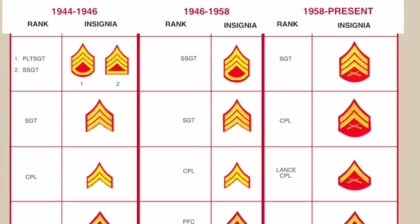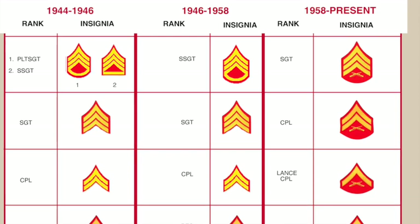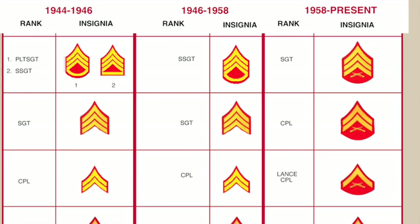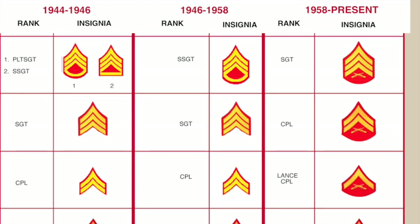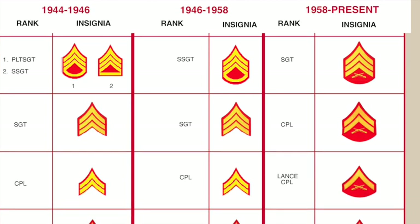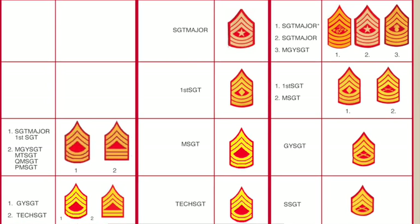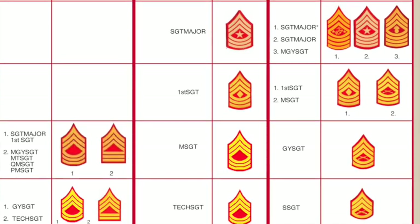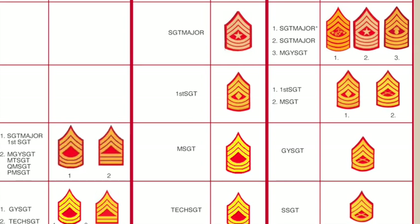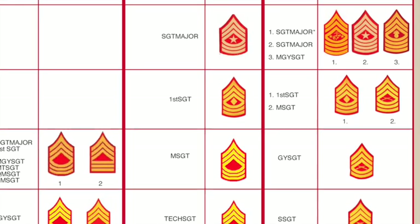The World War II grade of platoon sergeant and staff sergeant — the ones with the bar — were re-designated in the Korean War to three chevrons up and an arc underneath. But in 1959, they were designated as sergeant, the lower rocker went away, and crossed rifles were added to replace them — that's Marine grade E-5. The World War II grades of gunnery sergeant and tech sergeant lost the bars across the bottom; it was all arcs for tech sergeant in the Korean War. That rank in 1959 was re-designated as staff sergeant, with one rocker underneath.